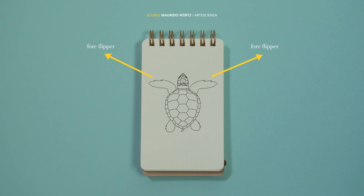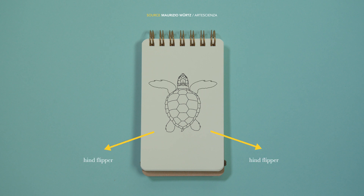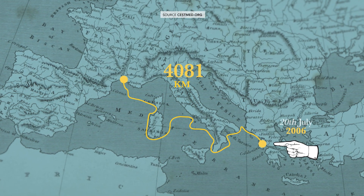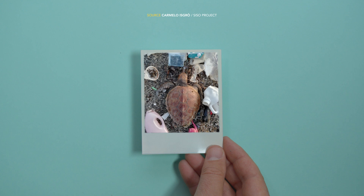Le Caretta caretta sono delle straordinarie viaggiatrici ed abili nuotatrici. Utilizzano le pinne anteriori per dare propulsione e quelle posteriori per la rotta, come una sorta di timone. Le miglia che possono percorrere in un anno sono impressionanti. E lungo il tragitto, gli incidenti possono essere molti.